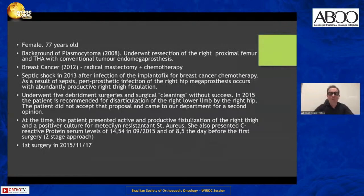This is the oldest case I have: a female, 77 years old, with a plasmocytoma in 2008. It was one of my first cases, and I performed a conventional proximal femur endomega prosthesis — not silver-coated. After she developed breast cancer in 2012, she got an infection of the implant secondary to breast cancer chemotherapy, leading to septic shock and a periprosthetic infection of the right hip megaprosthesis.